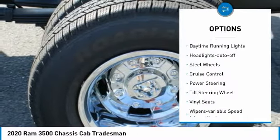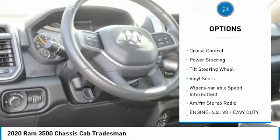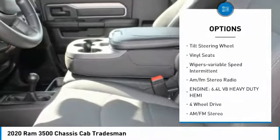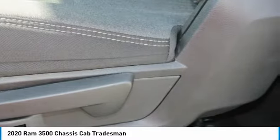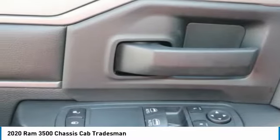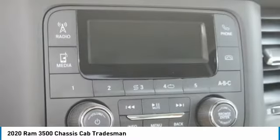Traction control, daytime running lights, headlights auto off, steel wheels, cruise control, power steering, tilt steering wheel, vinyl seats, wipers variable speed intermittent, AM FM stereo radio.